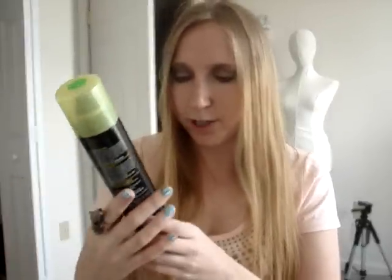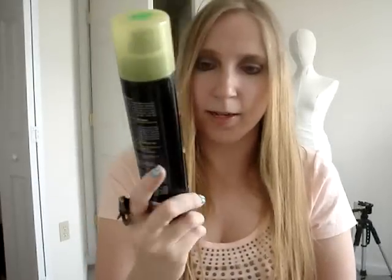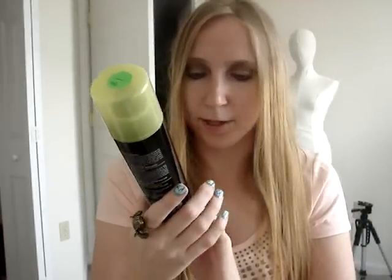I didn't really find much at the other sales. I did get this Tresemme Fresh Start dry shampoo — it's for when you don't wash your hair and just want a touch-up to make it look fresh again. This was a dollar and I don't think it was ever used, or if it was, it feels very, very full.